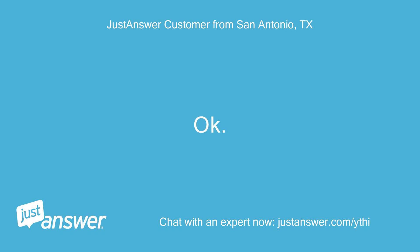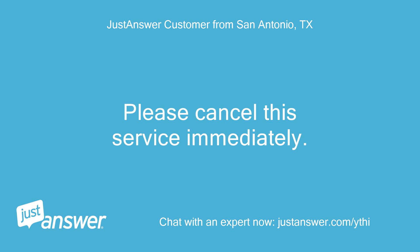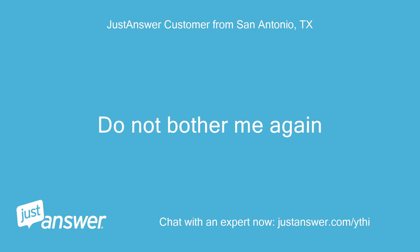Okay. Thanks. Please cancel this service immediately. Do not bother me again.